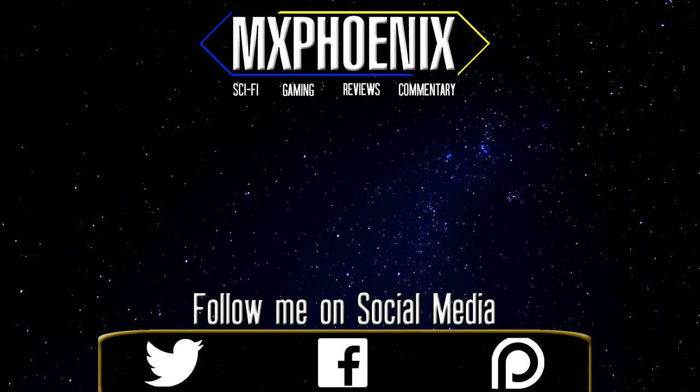Thank you for watching this video. If you wish to see future videos, please click on the subscribe button. Be sure to click on the bell icon as well so you can be notified when I upload. Also, be sure to rate, share, and comment on this video — I would love to hear your thoughts. Thank you.